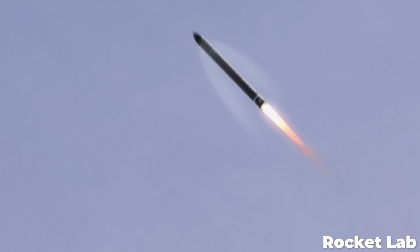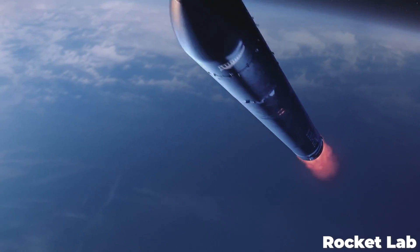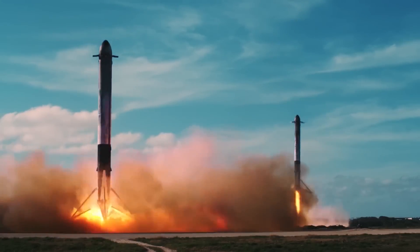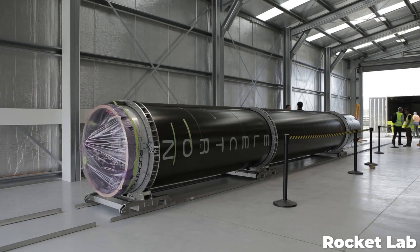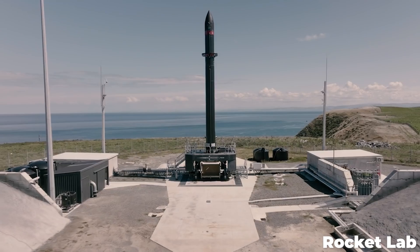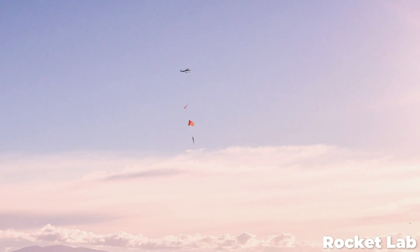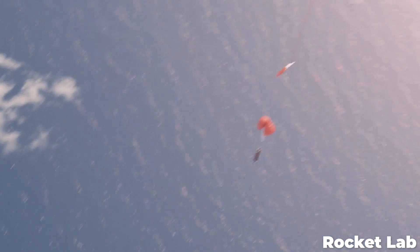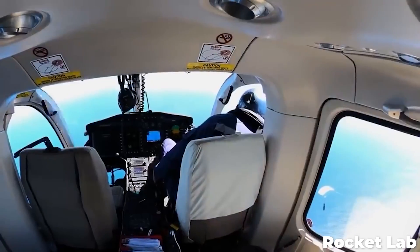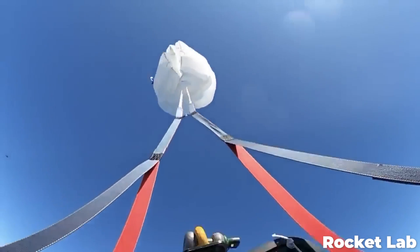The Electron rocket's first stage had originally been planned for reusability in a similar way to the SpaceX Falcon 9. The very light carbon fiber booster would fall back to Earth and be recovered, refurbished, and fitted with a new upper stage for another mission. However, Rocket Lab wasn't trying to land the booster like SpaceX — they were trying to catch it with a helicopter. And to their credit, they got very close. They even caught the booster once, but were forced to let it go during the attempt.